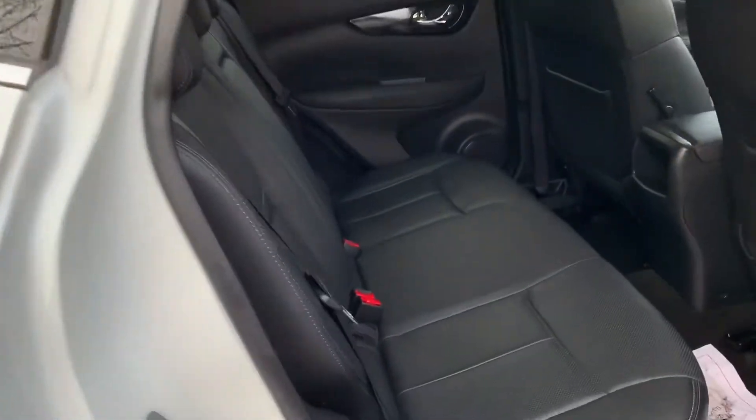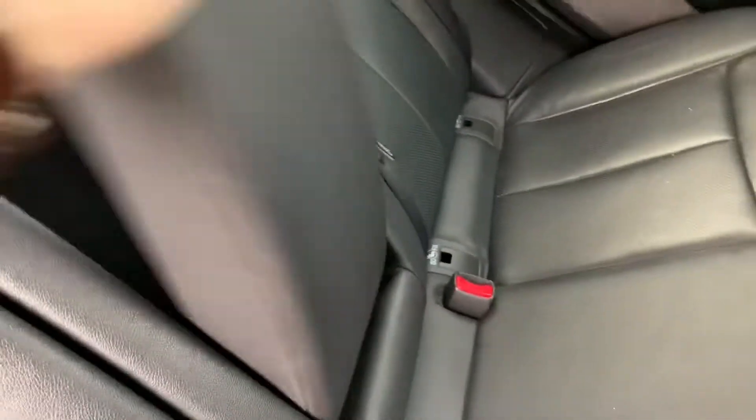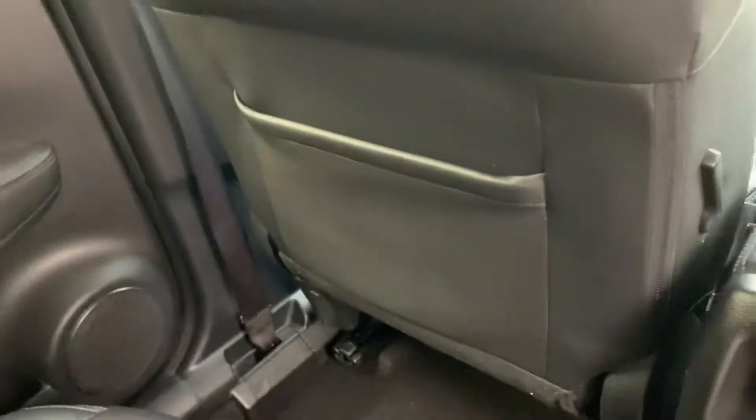If you have a look inside the rear passenger seats, you've got leather all around. You've also got your isofixes there all the way across, an armrest with cupholders, a little bit of storage on both ends and some storage behind the seats.